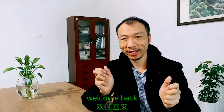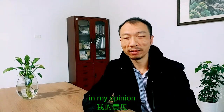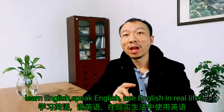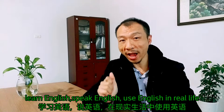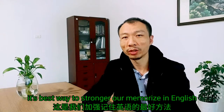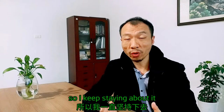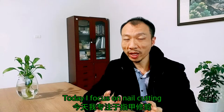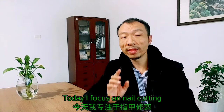Welcome back! In my opinion, learning English, speaking English, using English in real life is the best way to strengthen or memorize English. So I keep saying about it. Today, I focus on nail cutting.